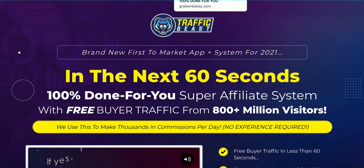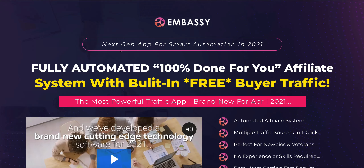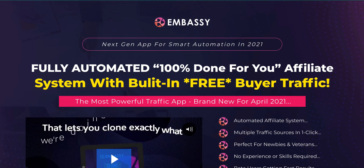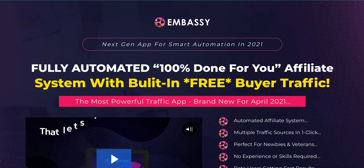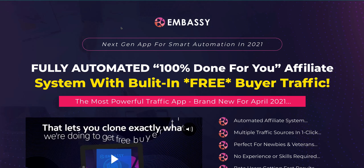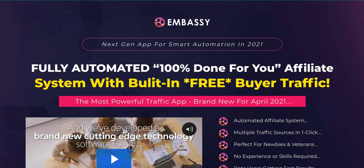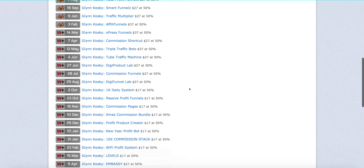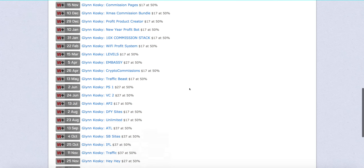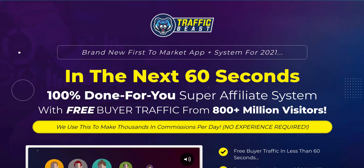This isn't brand new for this year because just a few weeks ago, there was a product released by Glynn again, which is very similar in terms of it being the next-gen app for smart automation in 2021. Again, fully automated, 100% done-for-you affiliate system with built-in free buyer traffic. I just want to highlight that how these guys make their money is by repurposing the same products and giving them different names and then just selling them over and over again.